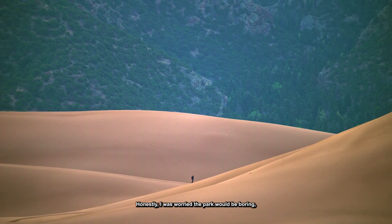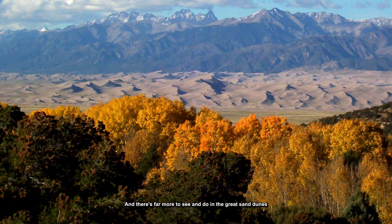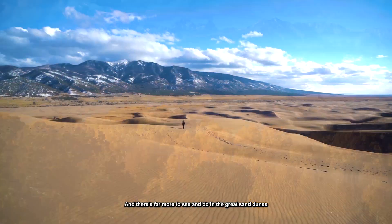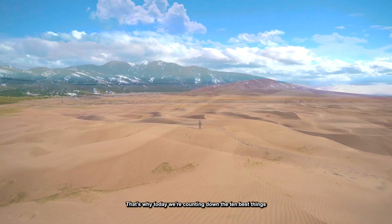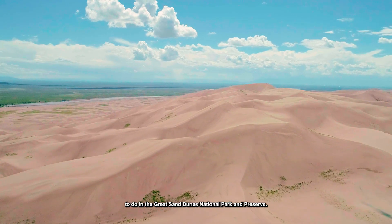Honestly, I was worried the park would be boring — like it's just sand, right? But luckily, I was so wrong, and there's far more to see and do in the Great Sand Dunes than you might think. That's why today we're counting down the 10 best things to do in the Great Sand Dunes National Park and Preserve.